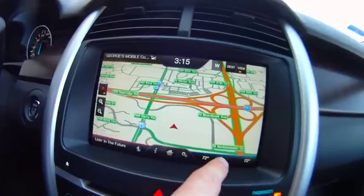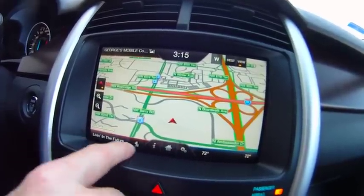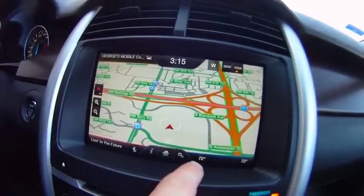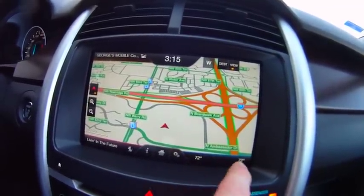You'll notice down here on the screens, it also shows us what's playing on the radio station, what phone's connected up here, and what our temperature gauges are set at down here.